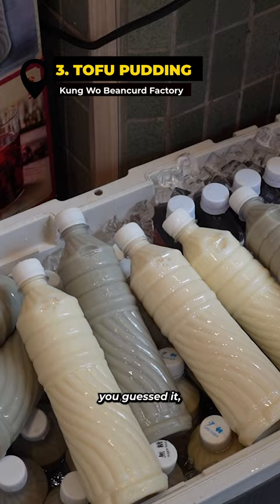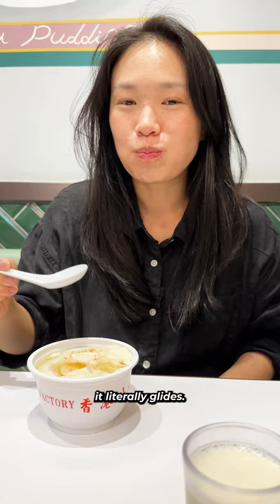Then there's this bean curd factory for, you guessed it, a tofu dish. This tofu pudding is so smooth it literally glides. I always get it with sweetness and then add a little bit extra.